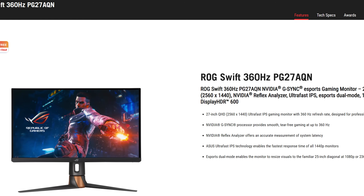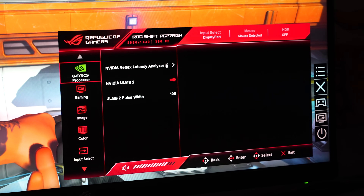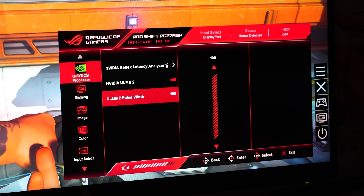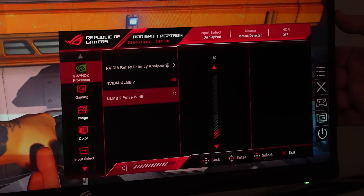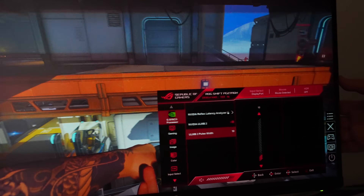We've got an ASUS monitor behind us, the PG27AQN, which is a 360Hz 1440p IPS display. It has its overdrive and G-Sync, but now with a firmware update it has the ULMB2 feature enabled. We've got a demo here with the same monitor side by side, showing this technology on versus off.